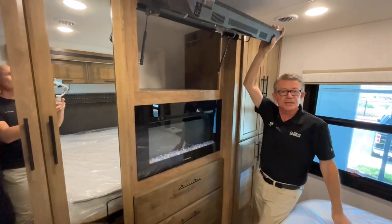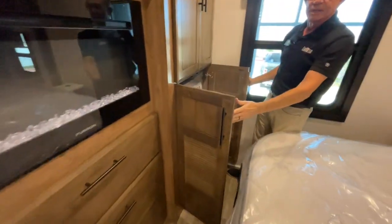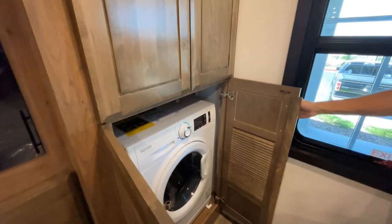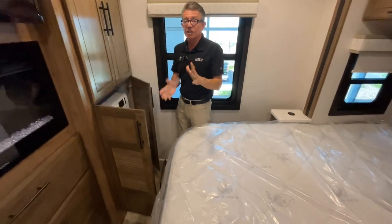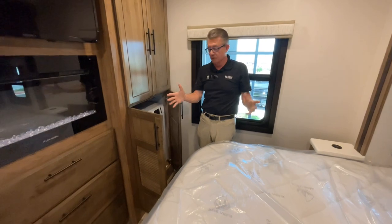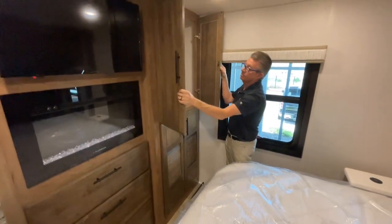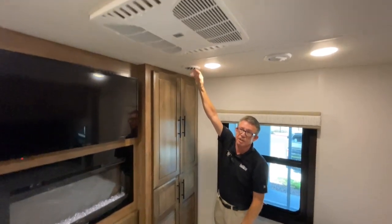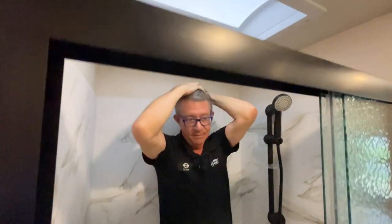Behind the TV is massive storage that most buyers never find unless shown. There's a standalone washer and dryer — rare in a Class C motorhome. Because this is on the F600 chassis, it can handle the additional weight, unlike a standard gas-engine Ford Class C chassis which is already maxed out with just the house. There's also a big closet and ducted air conditioning in the bedroom.